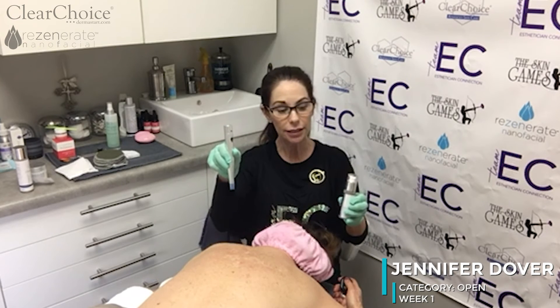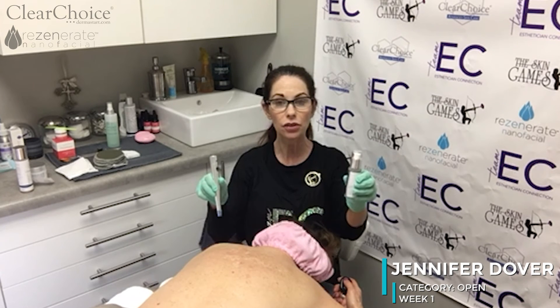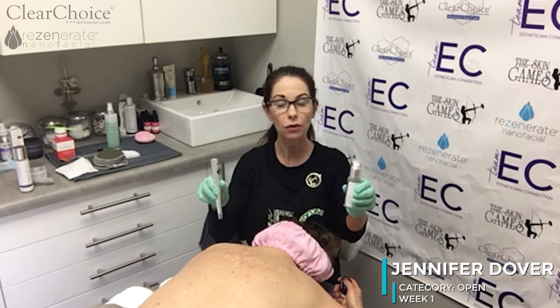Now I'm going to apply the Rezenerate, which contains L-ascorbic acid and lactic acid, so it's going to brighten while it softens the skin.